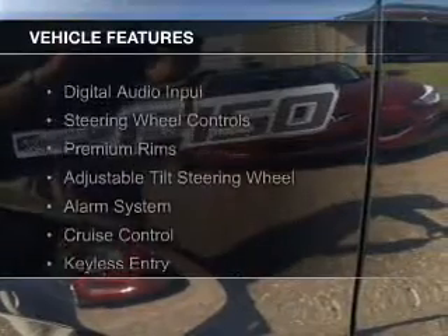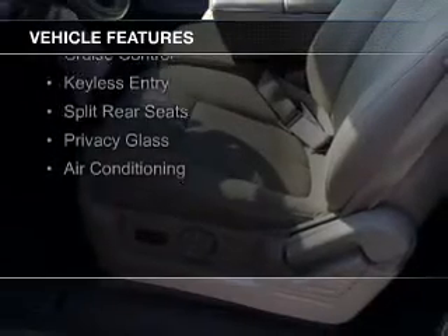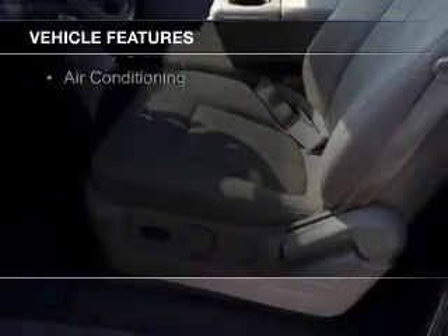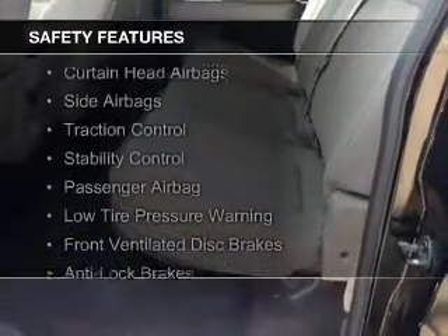The features include digital audio input, steering wheel controls, premium rims, an adjustable tilt steering wheel, an alarm system, cruise control, keyless entry, split rear seats, privacy glass, and air conditioning.